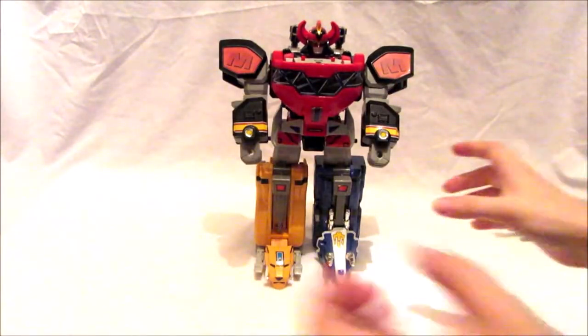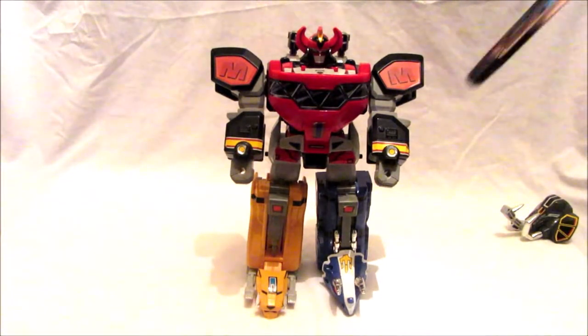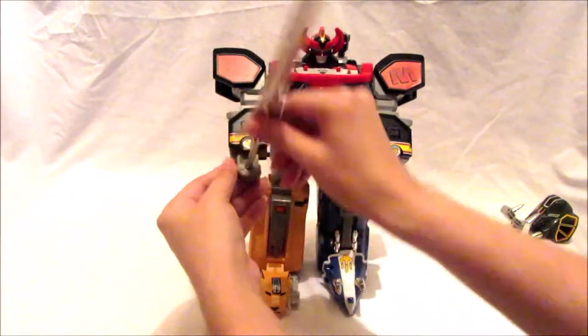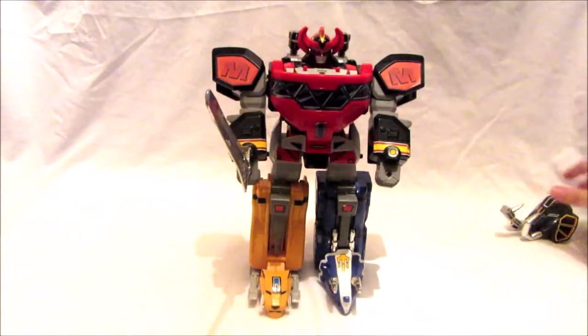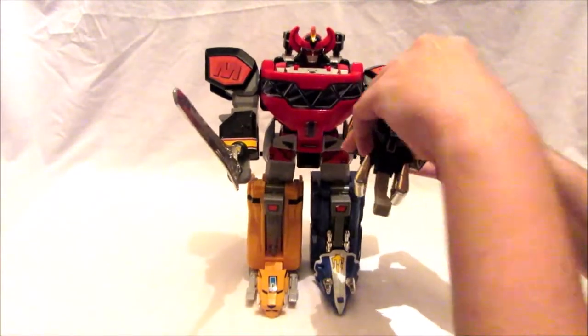That looks so cool — I love this thing, it's awesome! The Power Sword would come down from the sky, clunk into the ground, and the Megazord would pick it up, ready to use in battle against Rita's evil monsters. And when it needs extra protection, the mammoth shield flies in.